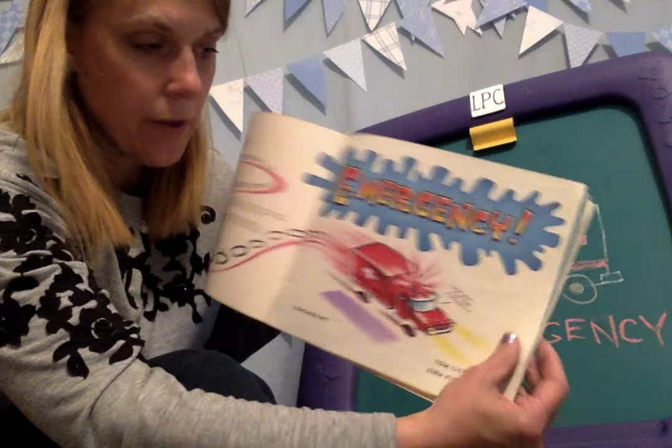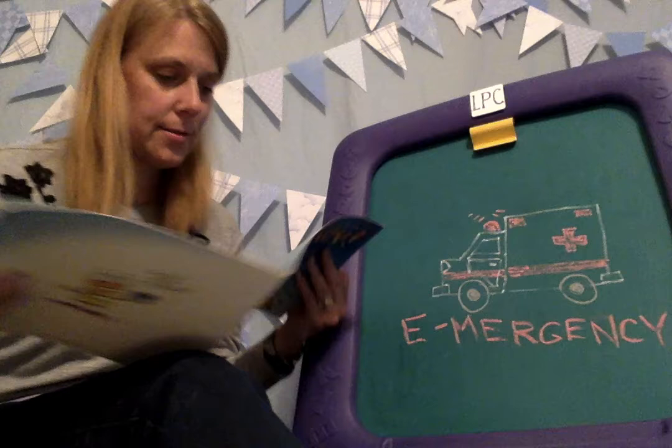Emergency. It says look out for the authors, and it's an ambulance coming down. And if you watch my other video, you can learn how to draw an ambulance.